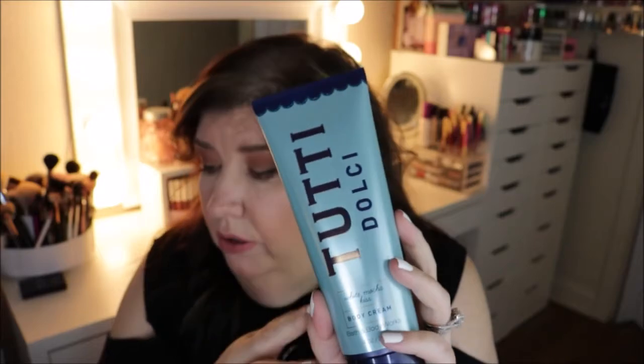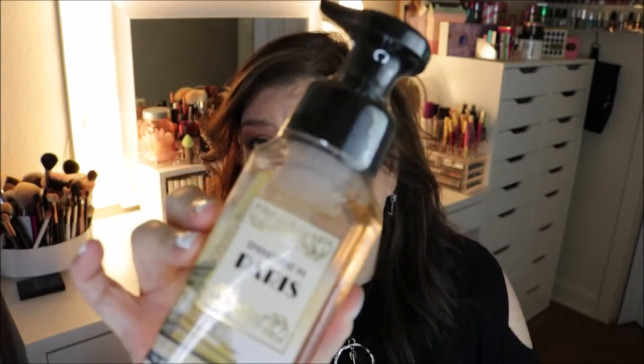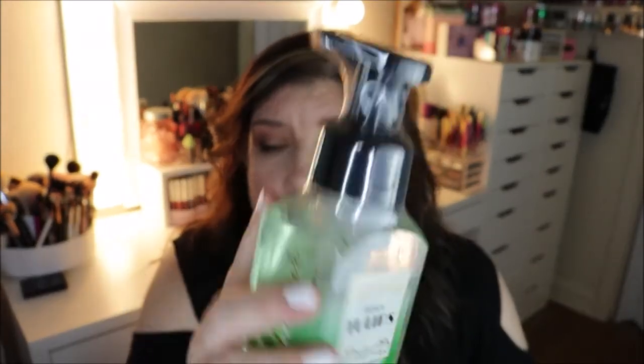Then I picked up the White Mocha Kiss body cream — they didn't have the spray in store or online. I ended up buying all this stuff online because when I was in the store they had sold out of practically everything. I also picked up some foaming hand soaps — this one is Springtime in Paris, and these are super cheap. I also picked up French Tulips.